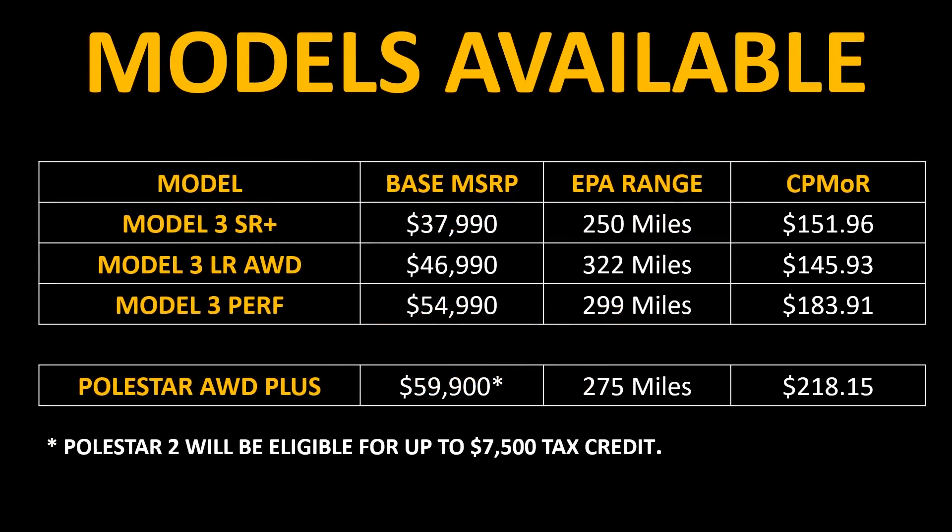First, let's take a look at the purchase costs of these two vehicles. The Tesla Model 3 is available in either the Standard Range Plus, Long Range All-Wheel Drive, or Performance variants. The launch edition of the Polestar 2 will be available in an All-Wheel Drive version and will include the Plus Upgrade Package. That vehicle has a base MSRP of right around $60,000, but it will also be eligible for the U.S. Federal Tax Credit of up to $7,500. Polestar has estimated that the EPA range of this vehicle will be somewhere around 275 miles.